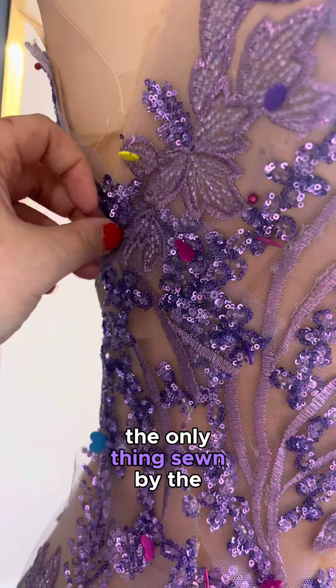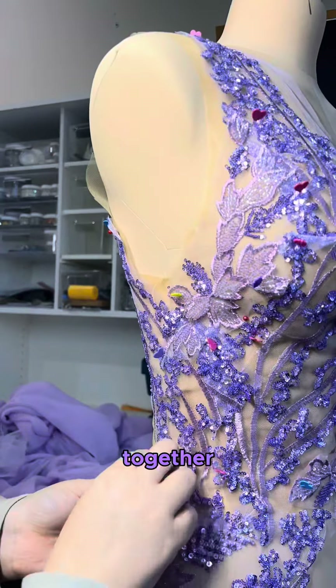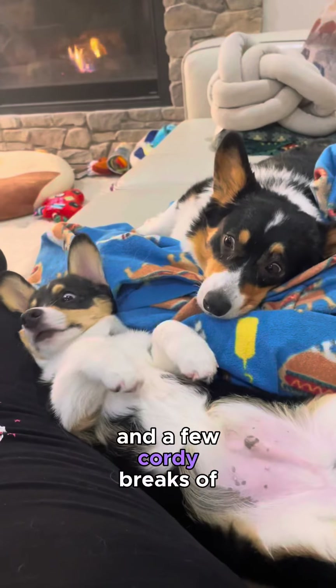This whole dress is hand sewn. The only thing sewn by machine is the lining. The rest is sewn together with tears and hurting fingers, and a ton of patience — and a few corgi breaks, of course.